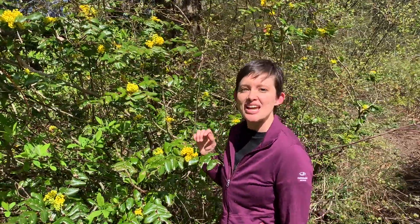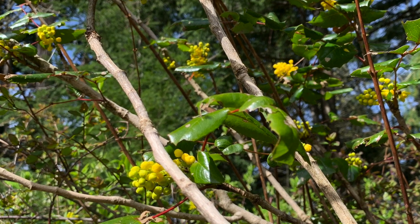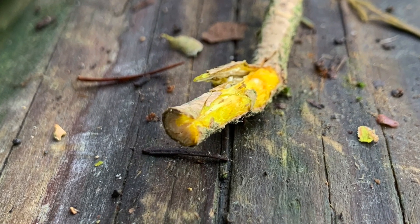The bark outside is a lightish gray color but inside it's a bright yellow because it contains a compound called berberine, and indigenous peoples would use the shredded bark to make a dye to color their basketry materials.